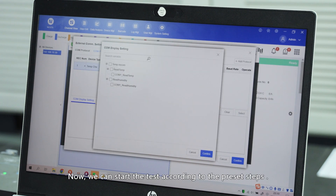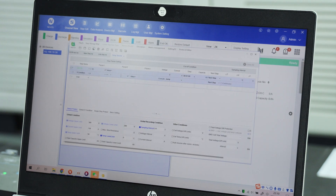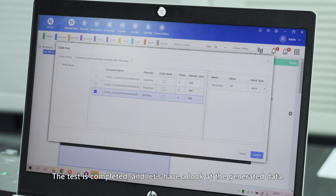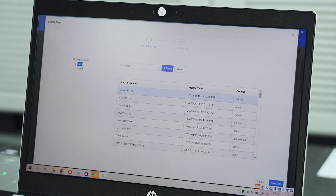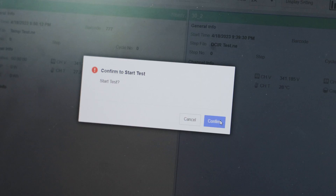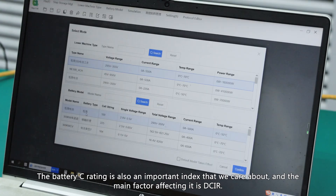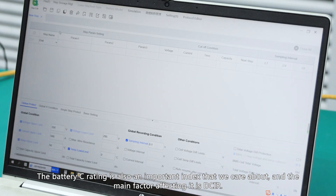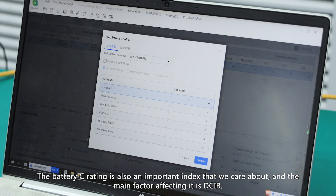Now we can start the test according to the configured steps. The test is complete — let's have a look at the generated data. Battery capacity rating is also an important index, and the main factor affecting it is DC internal resistance (DC IR).